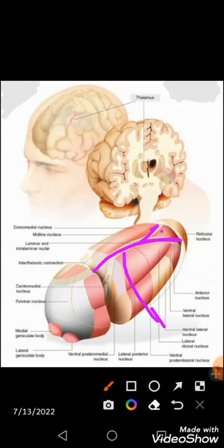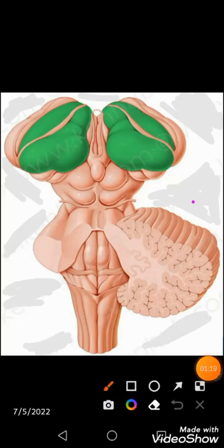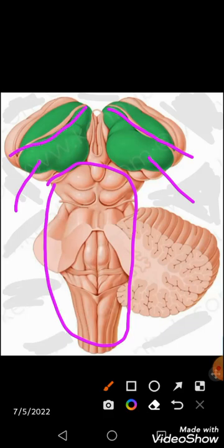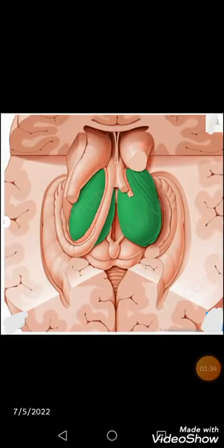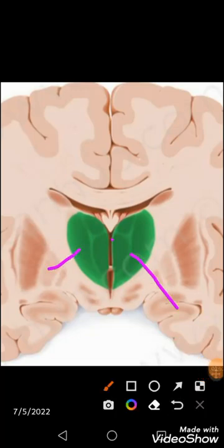The internal medullary lamina separates the thalamus into the anterior part, the medial part, and the larger lateral part. In this coronal section of the cerebral cortex, we can see both thalami sitting on top of the brain stem, and between them lies the cavity called the third ventricle.